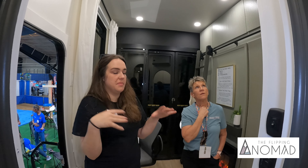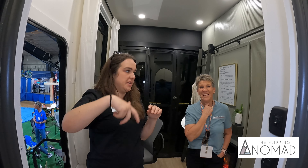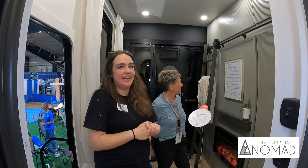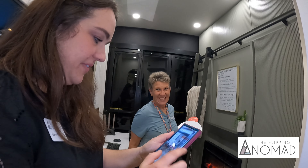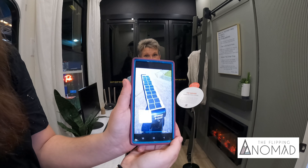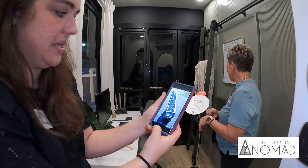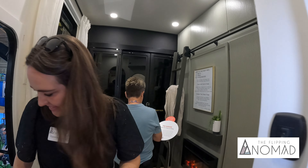We have six of the Battle Born Game Changers — they're 270 amp hours each for a total of, I think, 1,640 amp hours. We mounted one of the mini splits where the generator used to be. That's envy right there — that's solar envy right there. Can we get a shot of the roof? Look at that — that's the roof for the Fusion. 22 panels, they're 220 watts each, total 4,840 watts on the roof.